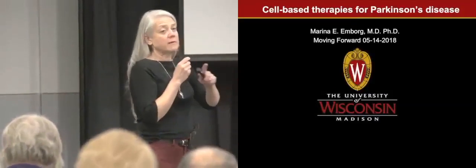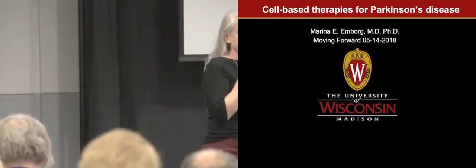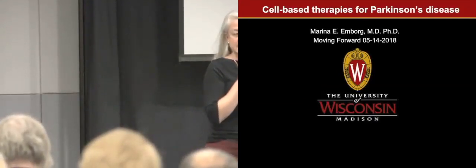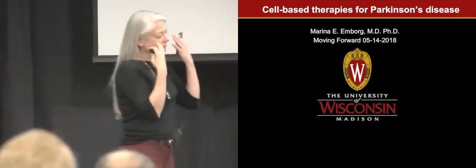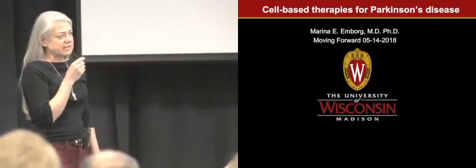Thank you so much for inviting me here. Next time, my friend Michelle Chuty will be the speaker — she has been working really hard on understanding how to help people with Parkinson's disease swallow better and improve their capacity to speak, so I strongly recommend coming to listen to her.